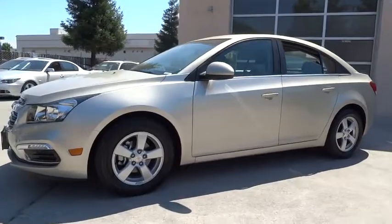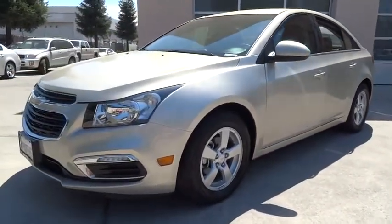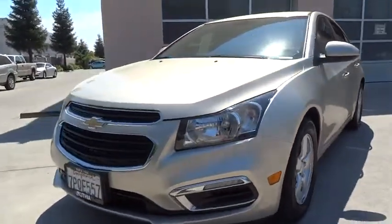CD player, bucket seats, power windows, electronic stability control. Come take a test drive today.